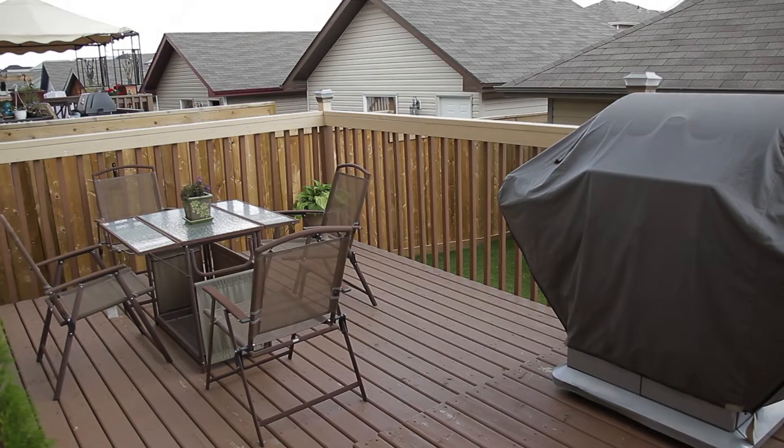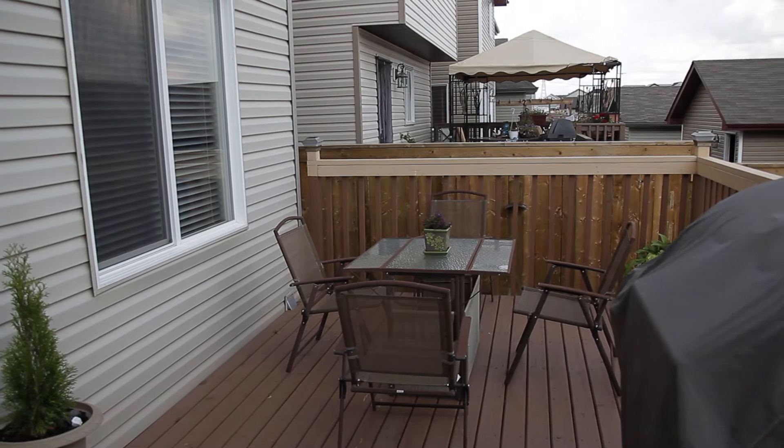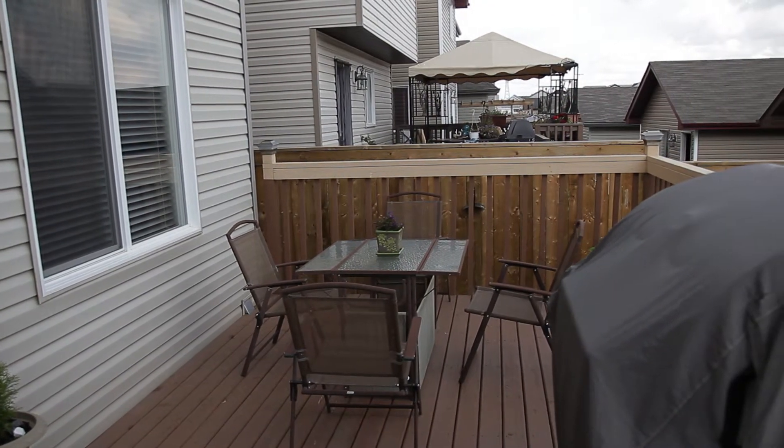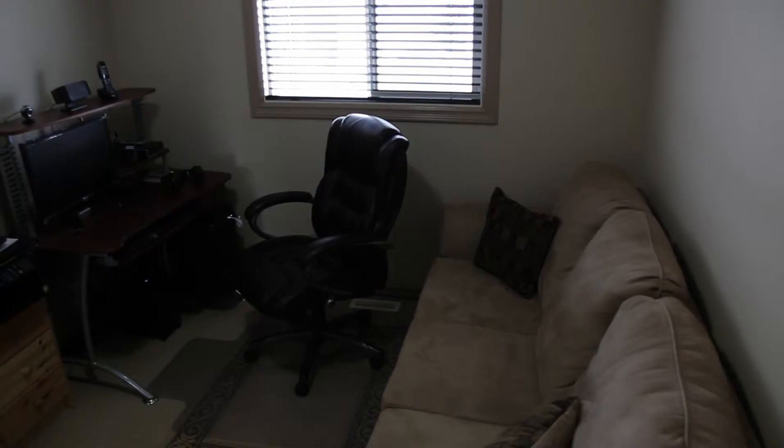This backyard has a beautiful deck that is the full width of the home. It is already landscaped and fenced. This home is also energy efficient, which means you'll pay less for your bills all year round.